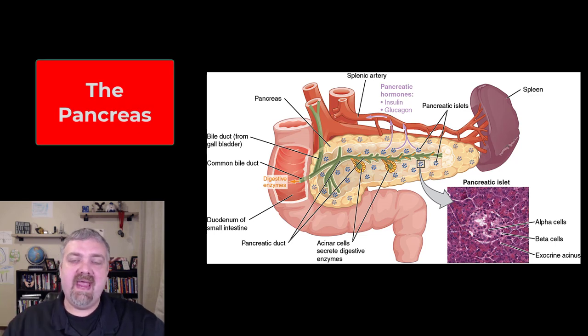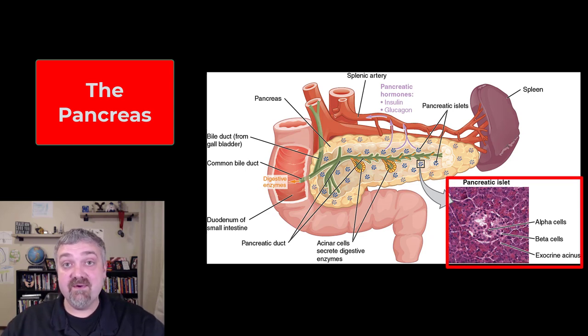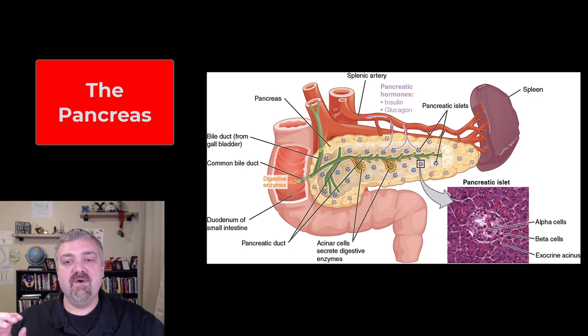Hey everybody, Dr. O here. We're going to talk about the pancreas, but we're primarily going to talk about the exocrine pancreas. We already would have talked about the endocrine pancreas a few chapters ago — that's going to be that 1% of the pancreas, the pancreatic islets or islets of Langerhans that produce insulin and glucagon. So let's forget about those for now; I'm going to focus on the other 99% of the pancreas, which is the exocrine pancreas.